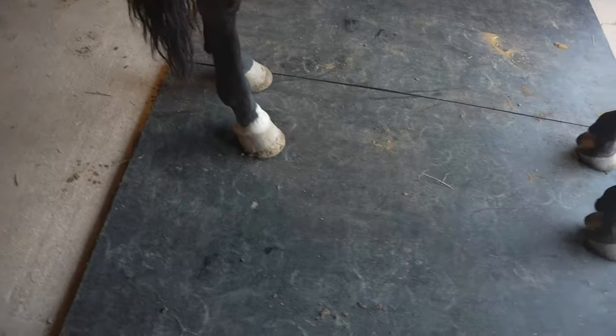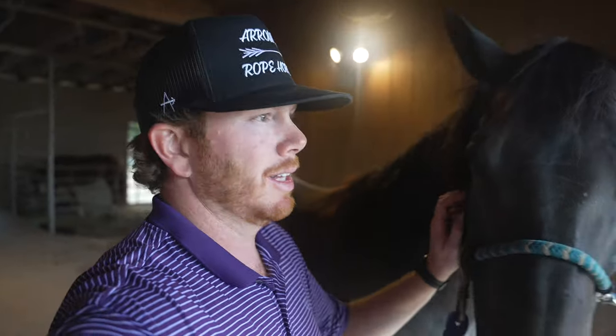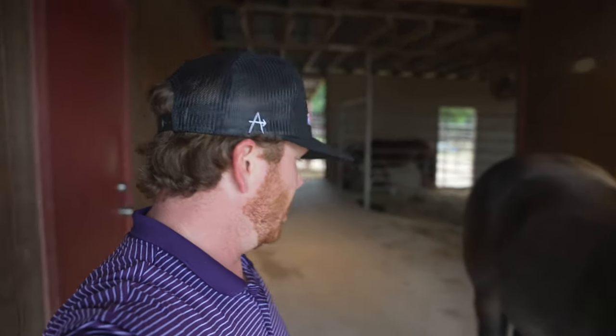Not too long — I'm getting there though. Right now the boys are on a six-week shoeing rotation and we're right at that six weeks. So he's a little bit long but not too long, certainly not overgrown by any means. He's just kind of right in that perfect window.